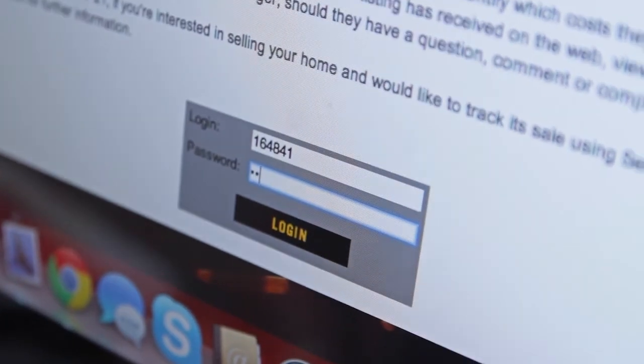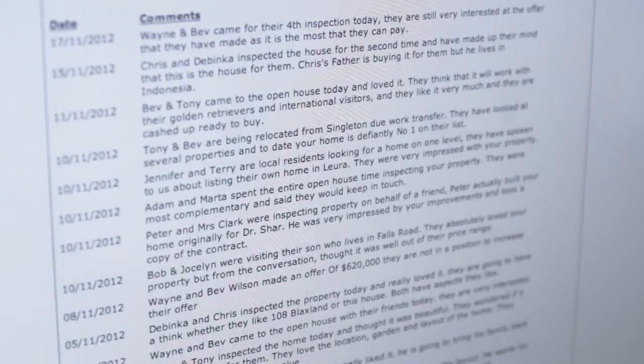Seller logging is just fantastic. Our sellers can be anywhere in Australia, anywhere in the world, and at any time log on and check the progress of the sale of their home.